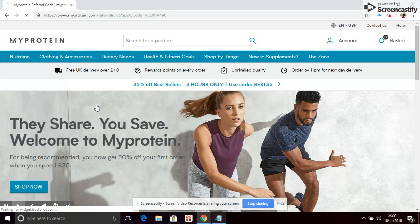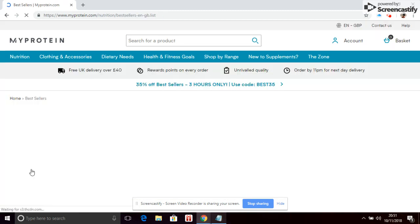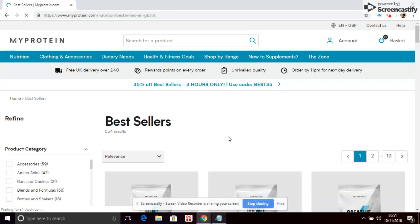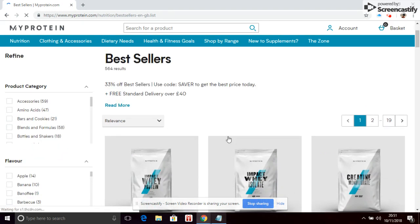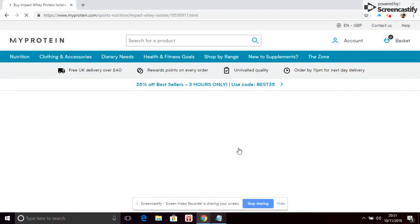While that loads, you'll see that it is already showing that you have been given a discount code. Click on 'Shop Now'. You'll need to spend at least £35 on this order, so make sure you select something that is more than £35.